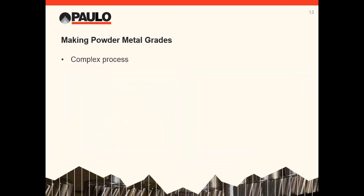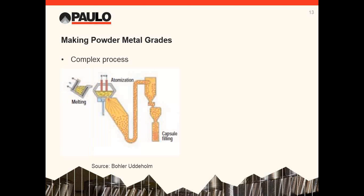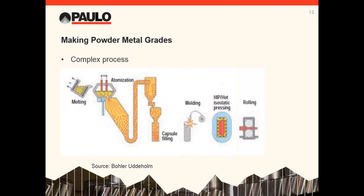The powder metal grade produces the best possible carbide distribution in the final product. These grades cost a lot, and here's why: the alloy is melted into a crucible, poured into an atomization chamber, and atomized with an inert gas — basically each little particle is its own ingot. The small size and rapid solidification prevents any carbide networking. These particles are then placed into a capsule, which is welded up and hot isostatically pressed, or HIPped. This uses extreme heat and pressure to close up any pores between the particles. The HIPped alloy is then rolled to final size.